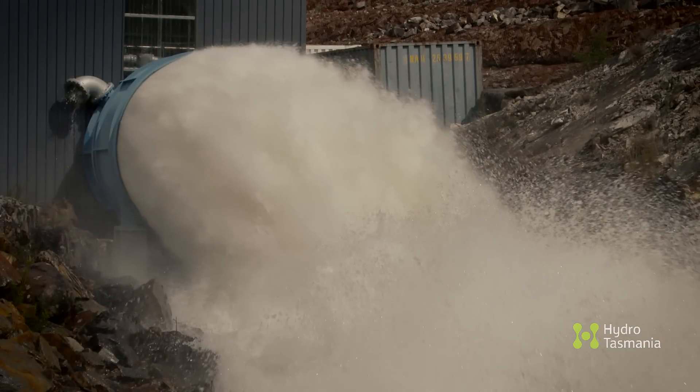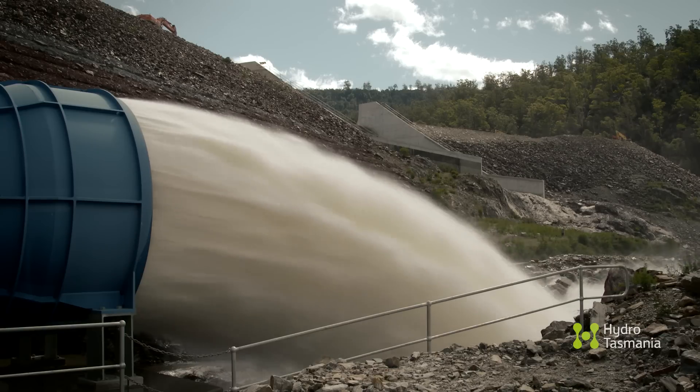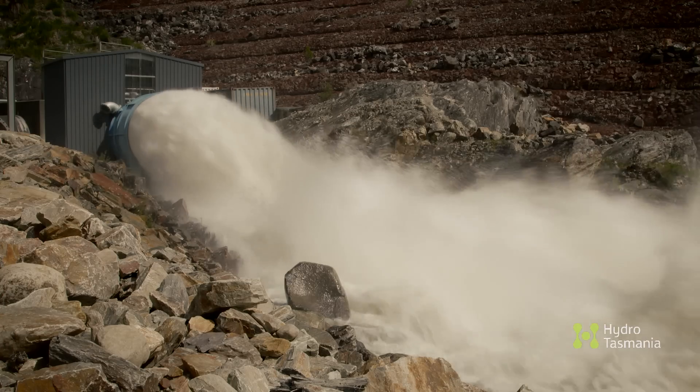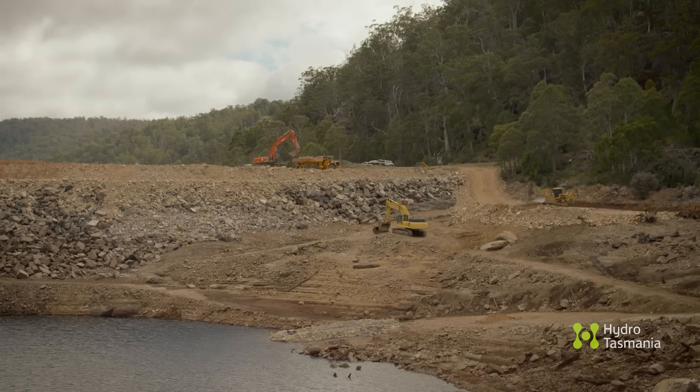The bypass valve can discharge anywhere up to about 40,000 litres a second. In broad terms, 40,000 litres a second is the equivalent of filling an Olympic-sized swimming pool in less than a minute. Once the lake level had been lowered, construction work could begin.